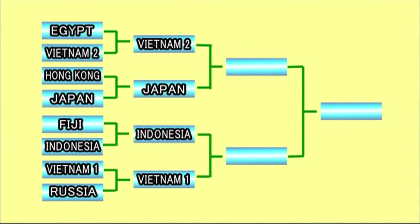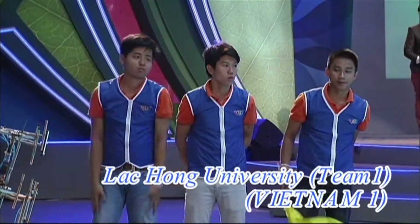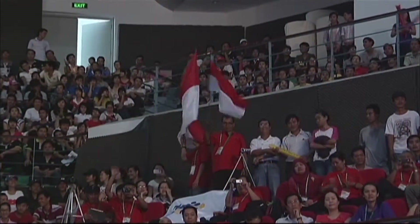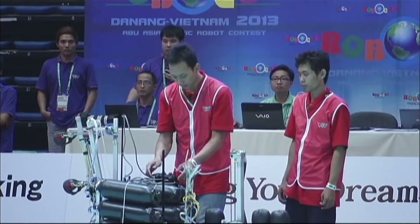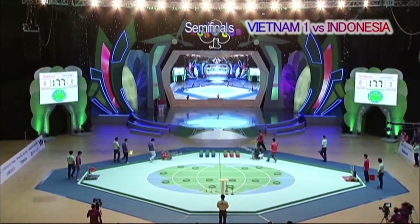Four teams advance to the semifinals: the two teams from Vietnam and the teams from Japan and Indonesia. Team One from Vietnam competes against the Indonesian team in the first semifinal match. Both teams' strength is speed. Five, four, three, two, one, start! Both teams are off to a great start.